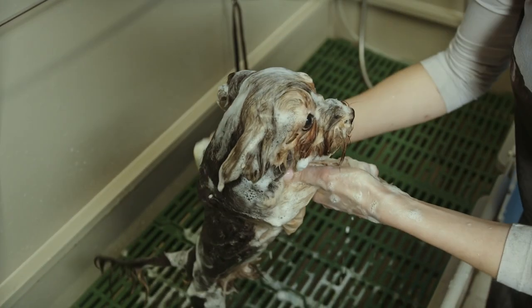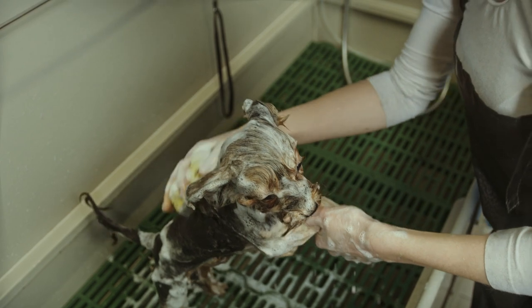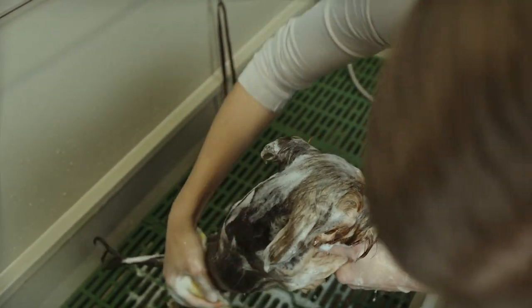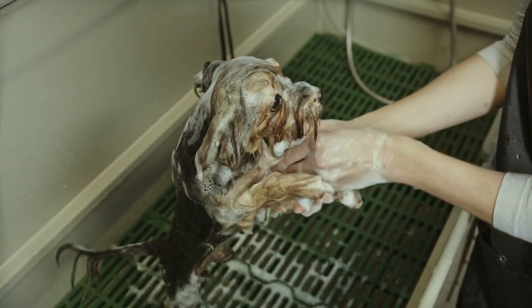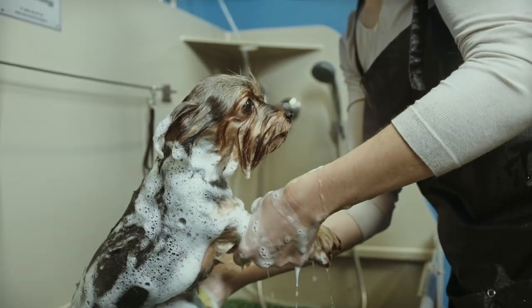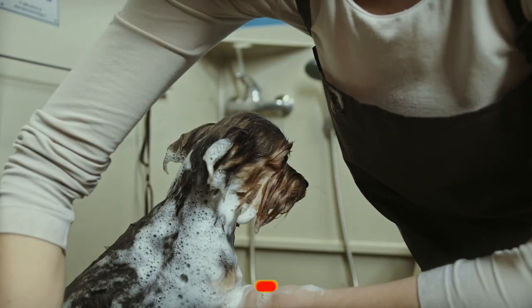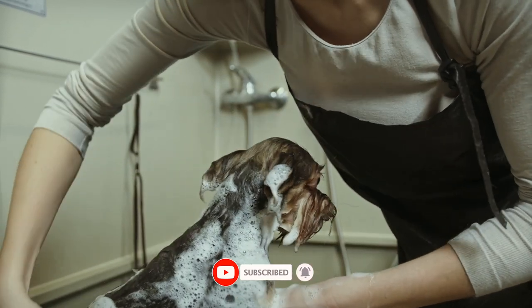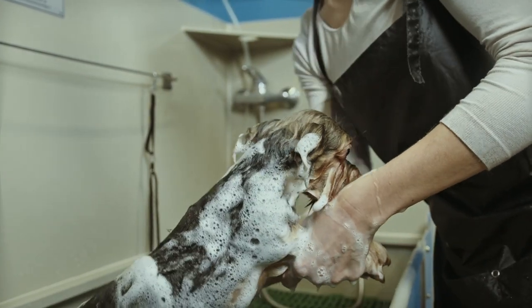In the background, we can see a person's hand holding a showerhead, ready to begin the bathing process. As the video progresses, we see the person wetting down the dog's coat and lathering up the shampoo. The dog looks a bit uneasy at first, but it soon relaxes as the person's hands massage the suds into its fur. We can hear the sound of running water and the dog's occasional whimpers or sighs.